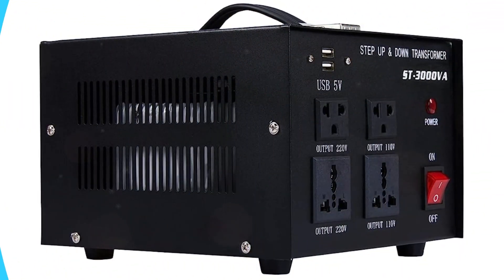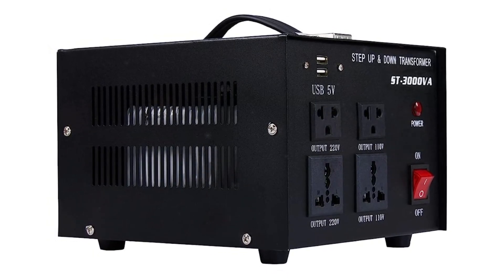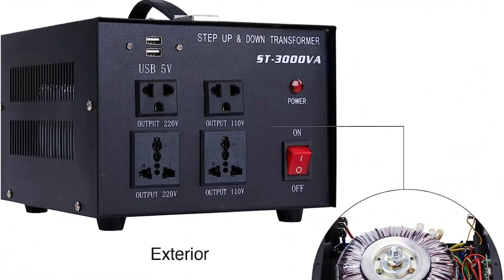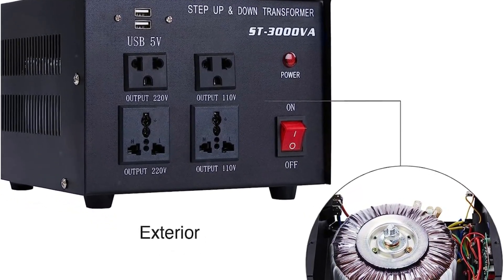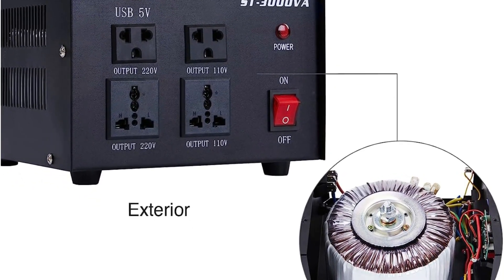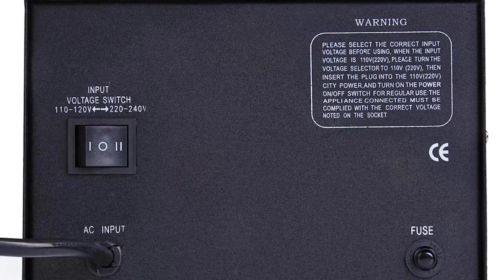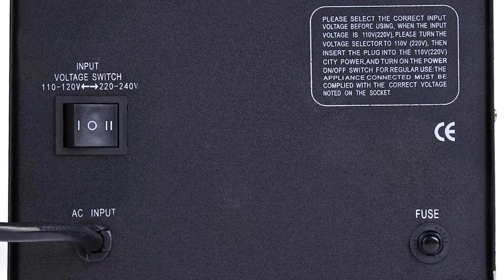It can step up voltage from 110V to 220V and step down voltage from 220V to 110V, making it compatible with electronic devices from the US, Europe, and Asia. The two US standard and two universal sockets support various plug types, providing convenience for international use. Additionally, the transformer features two USB ports that deliver 5V power, allowing you to charge personal electronics simultaneously. The built-in circuit breaker ensures safety by cutting off current flow in case of overload or short-circuit, protecting your devices.